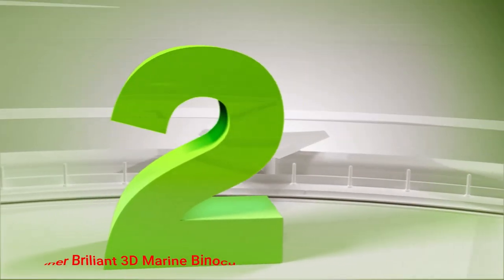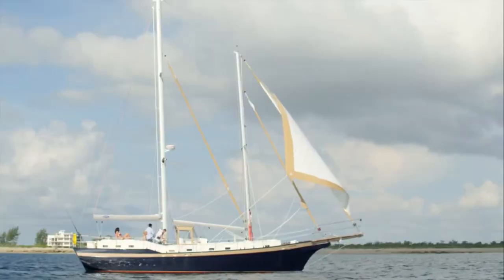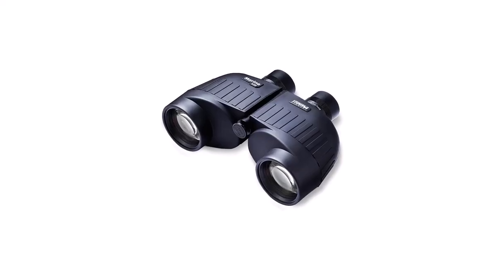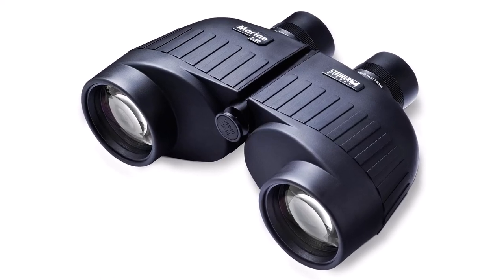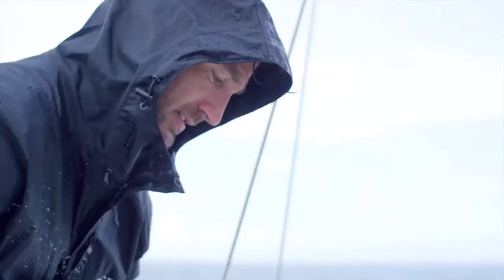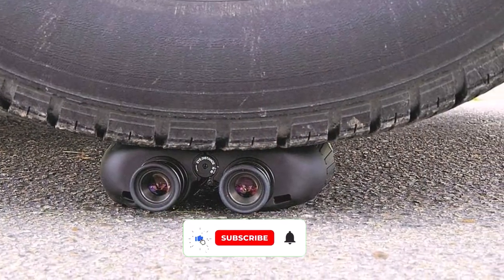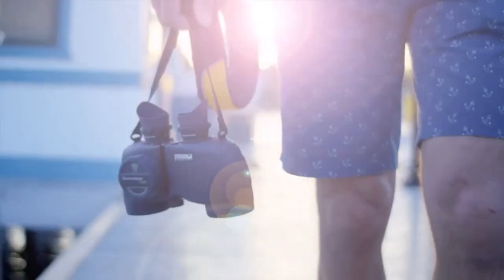Number 2: Steiner Brilliant 3D Marine Binoculars. With 7x magnification, high contrast optics, and durable construction, the Steiner Brilliant 3D 7x50 marine binoculars are the best binoculars for tracking buoys, boats, and bridge numbers even in rough water. Doesn't matter whether you are a professional or a beginner, because Steiner offers outstanding viewing quality, thanks to the high contrast optics that provide sharp and bright images with spectacular color definition. Focusing on moving objects is not a problem because the sports autofocus system keeps your vision sharp and clean from 20 yards to infinity.